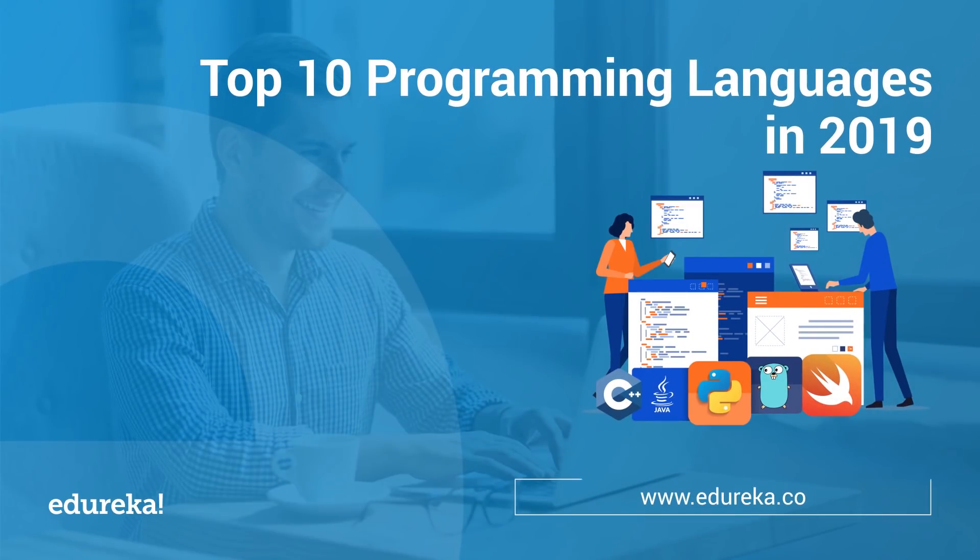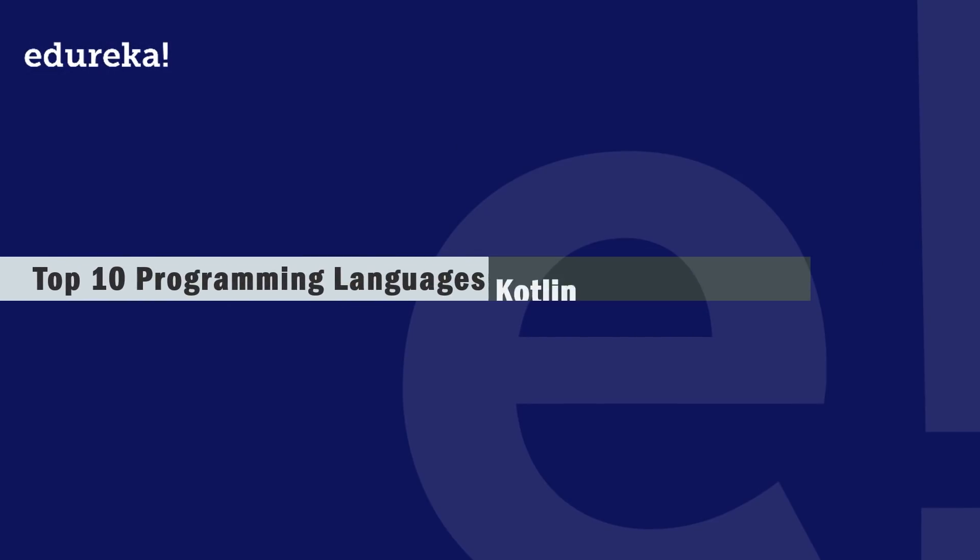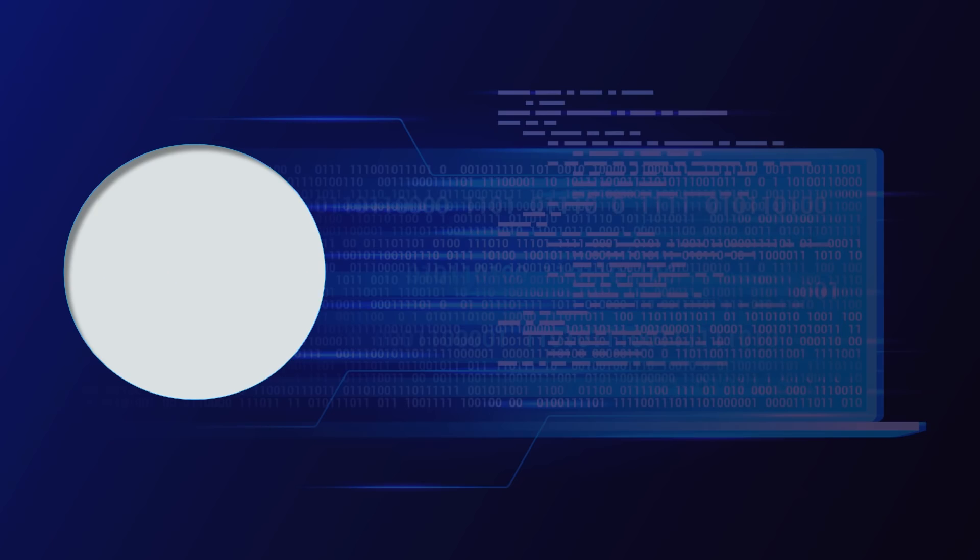Technology is constantly going through evolution and so are the languages used to develop them. There are so many languages today that a beginner would find himself lost when deciding what to learn. Fret not, because by the end of this video I'm sure you will know which language you need to target and master. Hi guys, my name is Aria and today we are going to go through the top 10 programming languages of 2019.